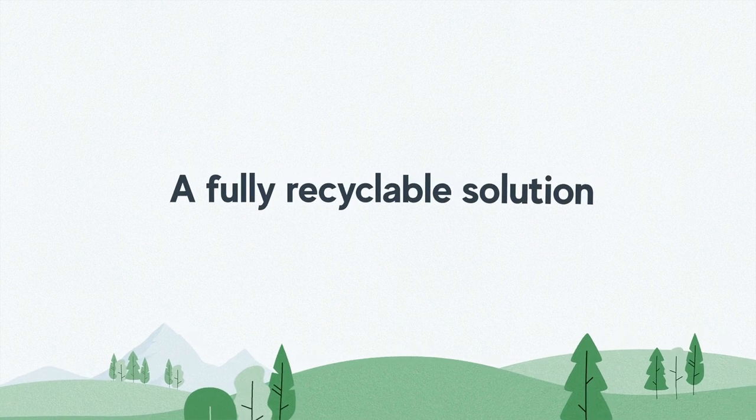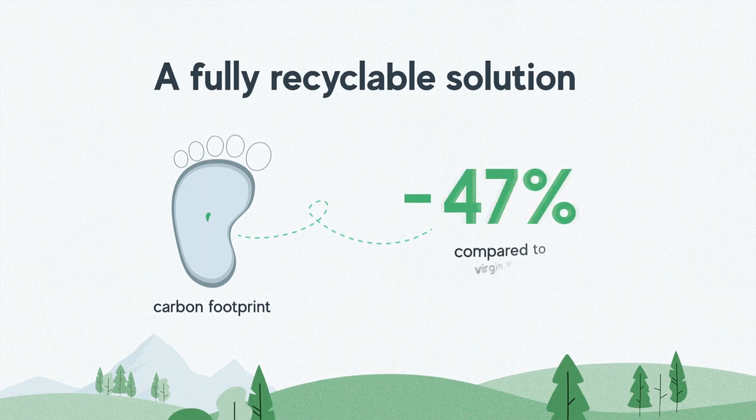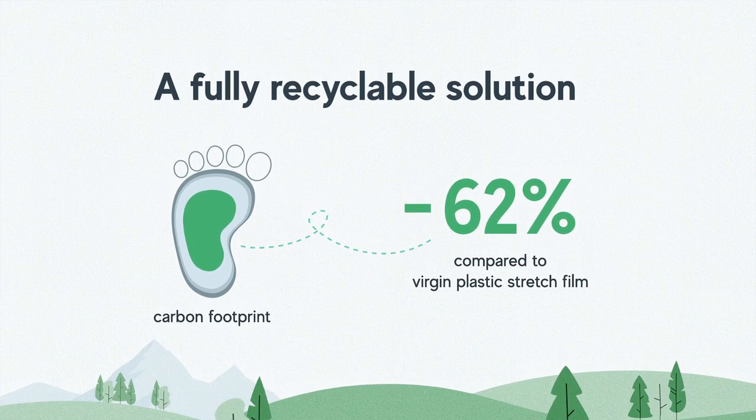With Advantage Stretch Wrap paper, you can switch to a fully recyclable pallet wrapping solution with a 62% lower carbon footprint compared to virgin plastic stretch film.